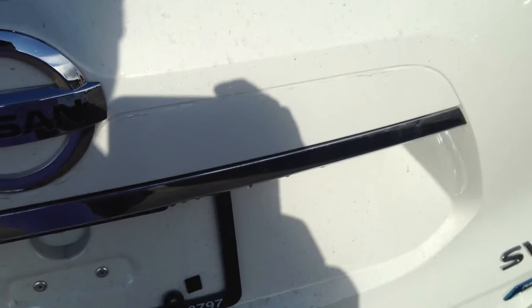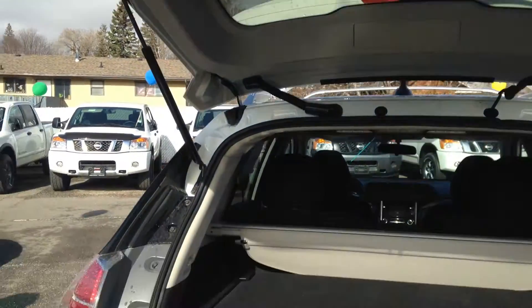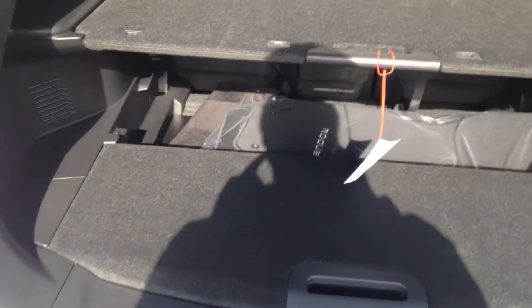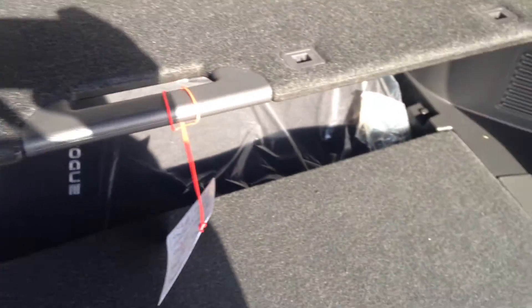Let me pop open the back for you. Very nice easy lift gate. You do have the divide and hide storage system — this comes in 18 different configurations. As you can tell, it's got the shelving unit right now.